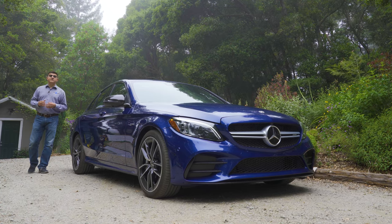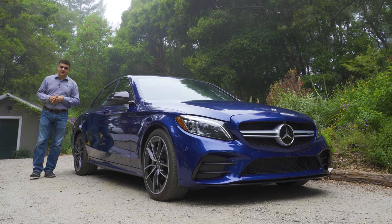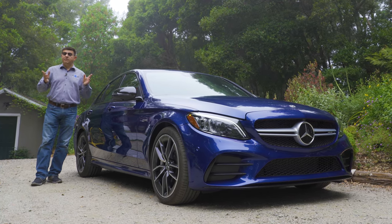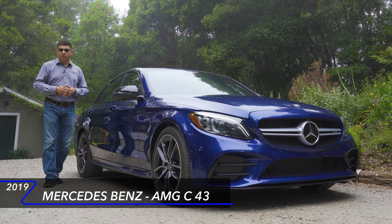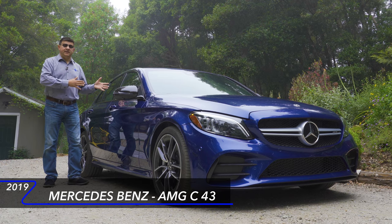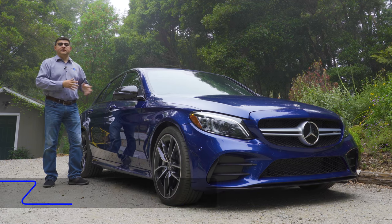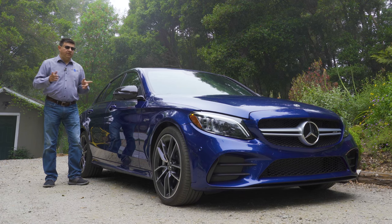Over the last 20 years or so, performance luxury cars have gone from sort of crazy to definitely insane. About 20 years ago, 300 horsepower in a high-performance luxury sedan would have been something to talk about, but now you can get this Mercedes-Benz C-class with over 500 horsepower. That meant there was a pretty big delta between the base C-class and that top-end C63 AMG, so Mercedes decided to fill that gap with an all-new C43.